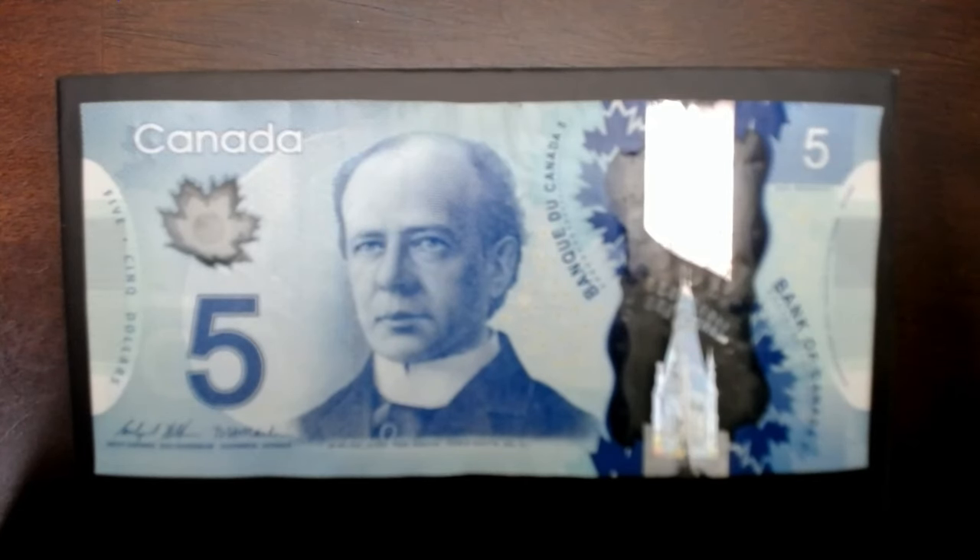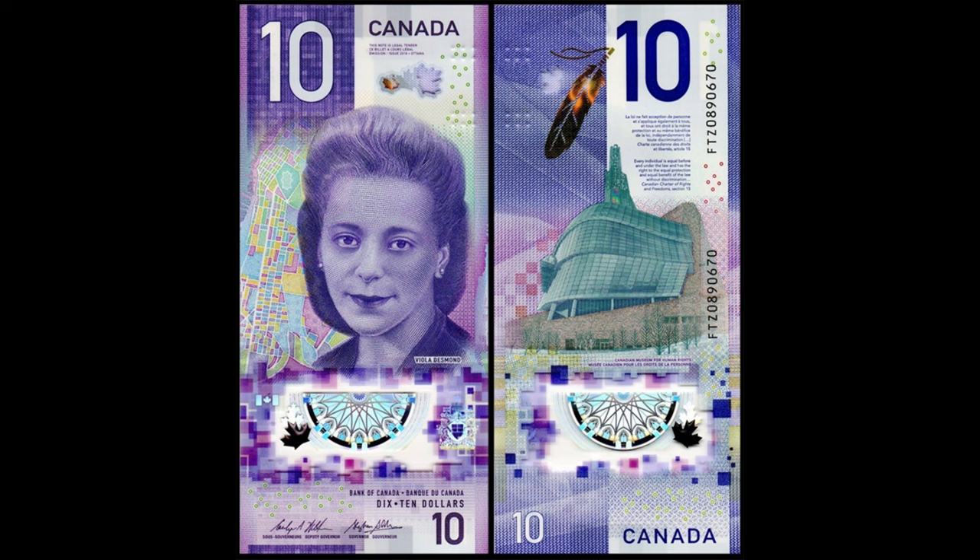Starting off with Canadian money — many Americans haven't seen it, but as you can see here this is a $5 banknote, it's blue. Each denomination comes in a different color — very colorful money. There's also a new $10 bill where one side has a vertical orientation, which is fairly common in many countries.